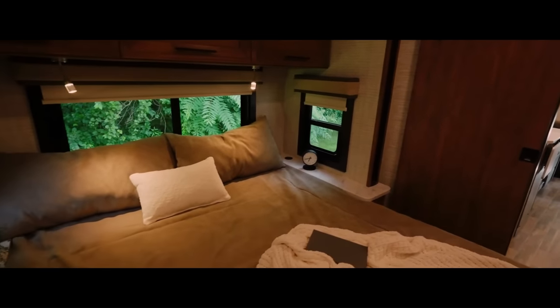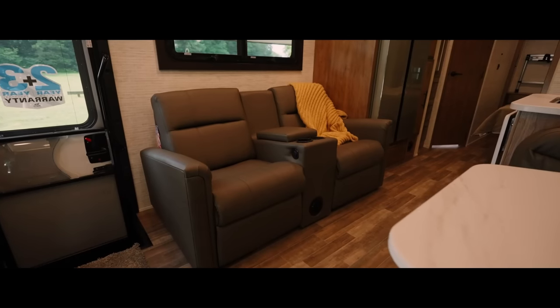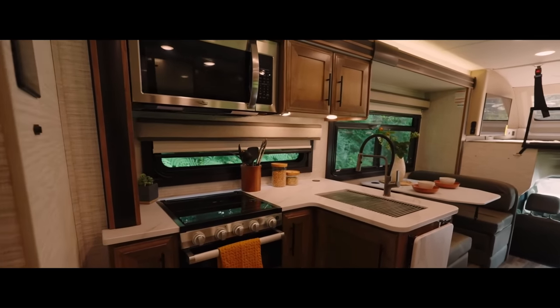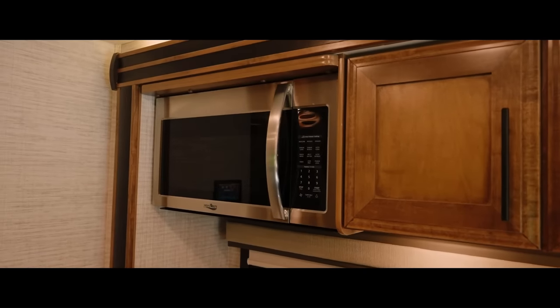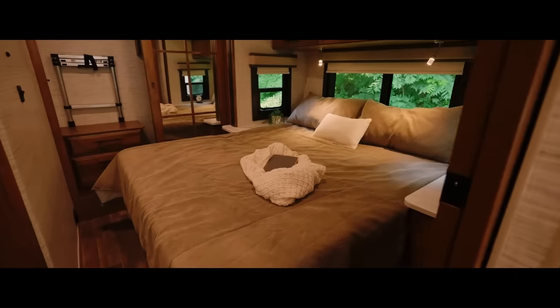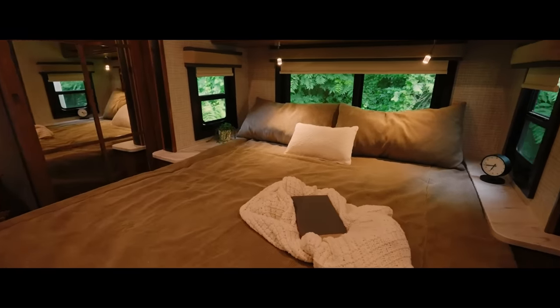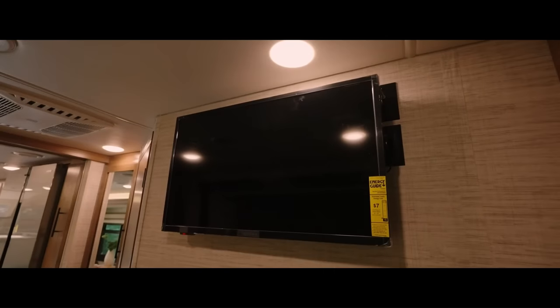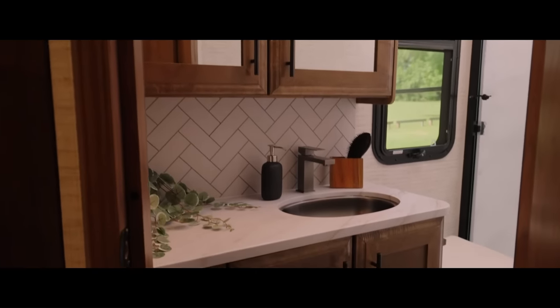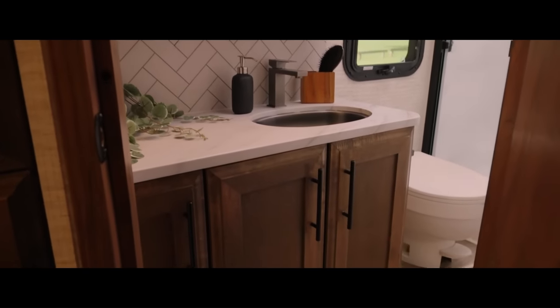The interior of the Greyhawk XL is spacious and luxurious. The living area features a sofa bed, a recliner, and a coffee table. The kitchen is equipped with a stainless steel refrigerator, a microwave, a three-burner stovetop, and a convection oven. The bedroom has a queen-size bed, a dresser, and a wardrobe. The bathroom has a shower, a toilet, and a sink. The starting price for the 2024 Jayco Greyhawk XL is $256,800.